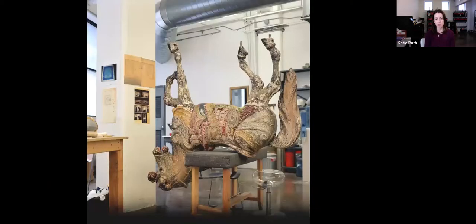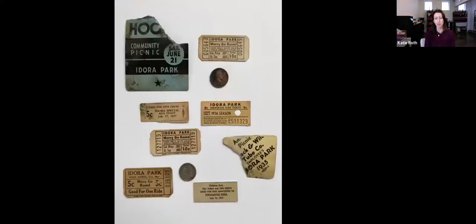Just a view of the studio. Here are a few tickets that were found during the restoration — little tickets and things that were stuffed into the horses over the years from Idora Park.